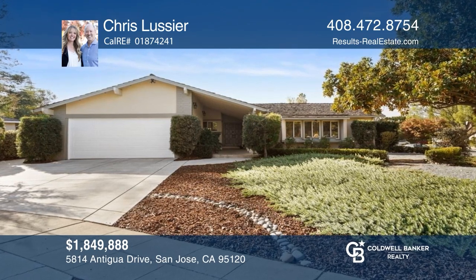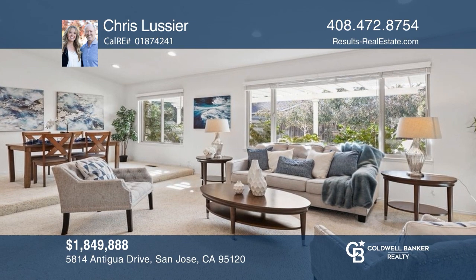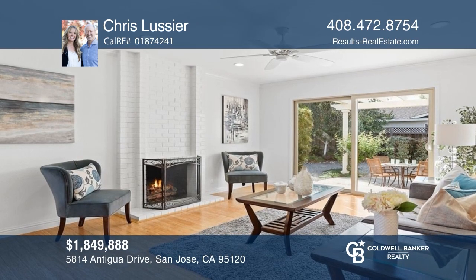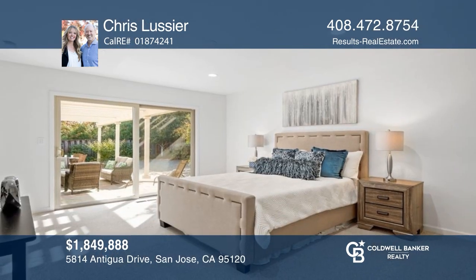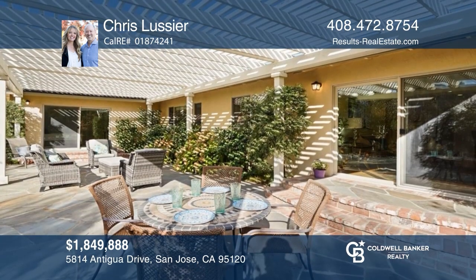You must see this immaculate single-family home ideally situated on a peaceful cul-de-sac in alluring Almaden. This four-bedroom, two-and-one-half bathroom home has been meticulously maintained and boasts a spacious gorgeous kitchen, beautifully updated bathrooms, hardwood flooring, A.C., dual pane windows and more. Come see your new home today with Chris Lussier.